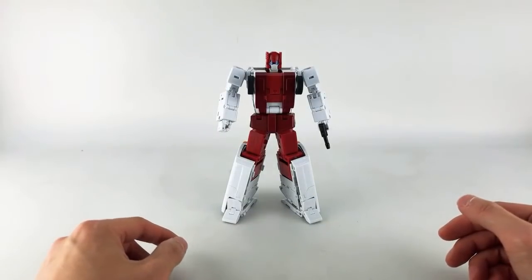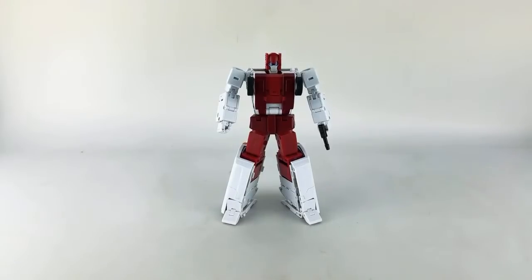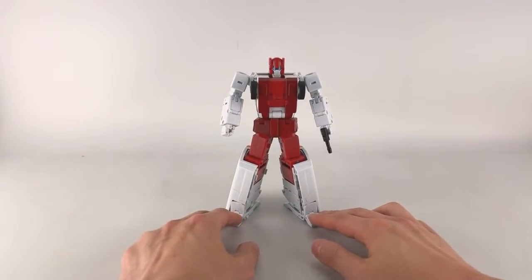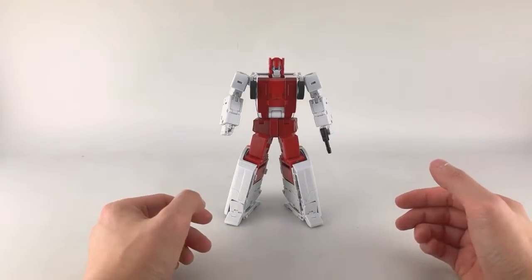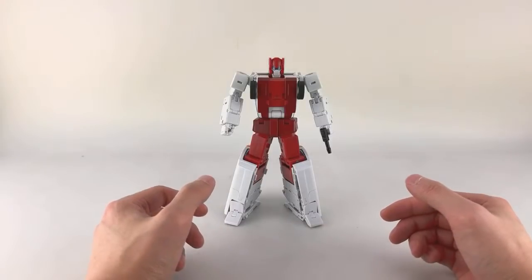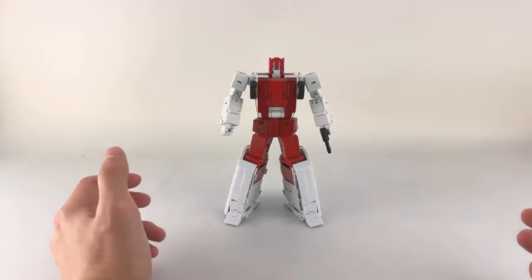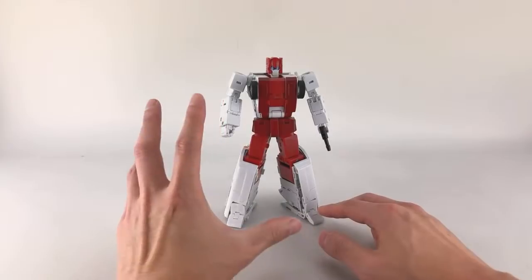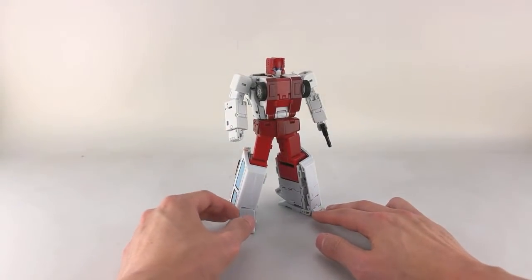Let's get started with this preview for Medicus. Ocularmax and Mastermind Creations had a few items out on display — not a whole lot. That was kind of the story of this TFCon; there wasn't much going on in terms of reveals and showcasing of samples at the con, though they did show some good stuff at the third-party panel.